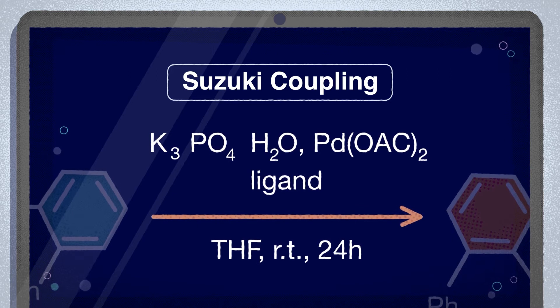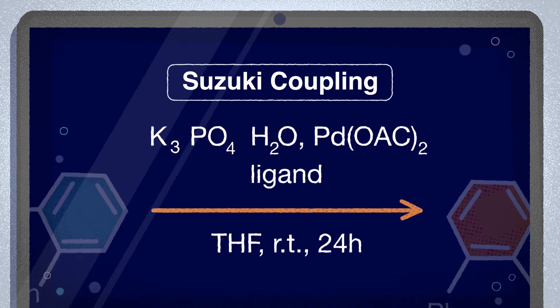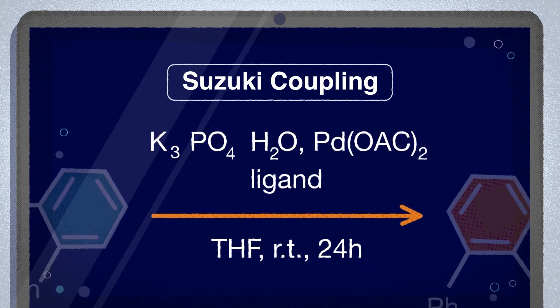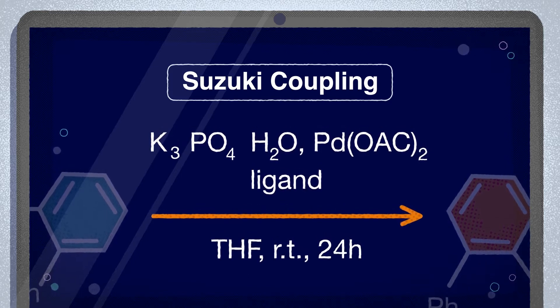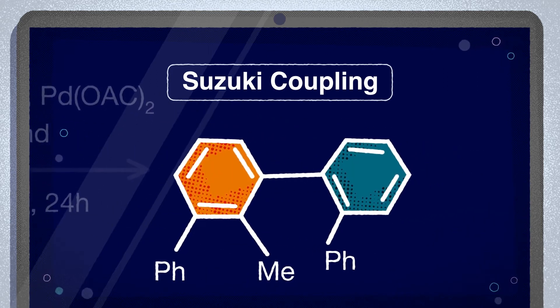Many different palladium precatalysts and ligands can be used. Their difference is in how they bind the substrates, how air-sensitive they are, and how readily they generate the active palladium zero species. The product is usually formed in high yields and fast kinetics.